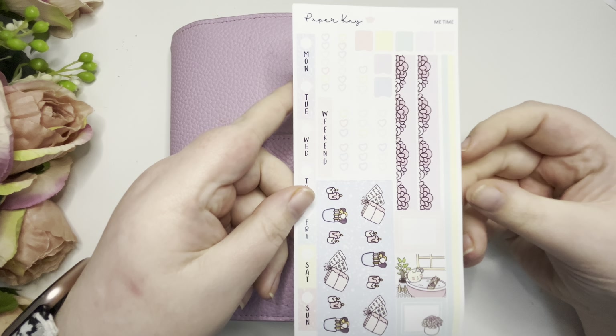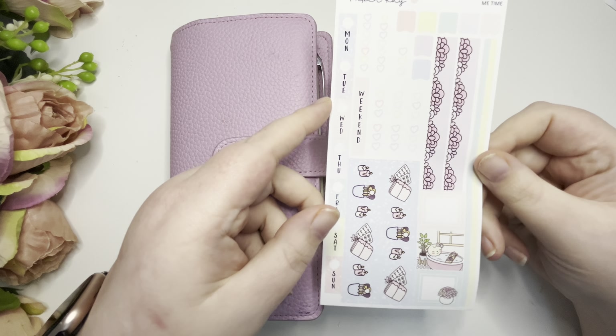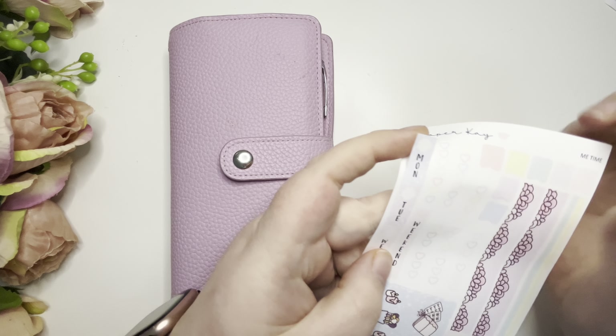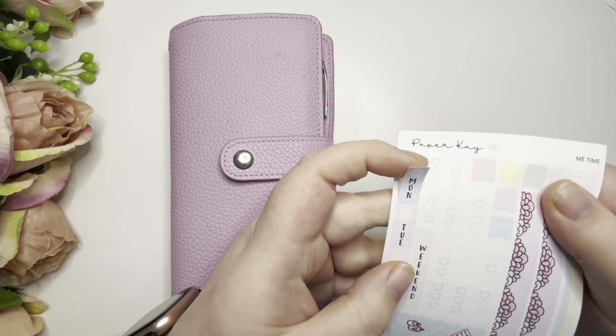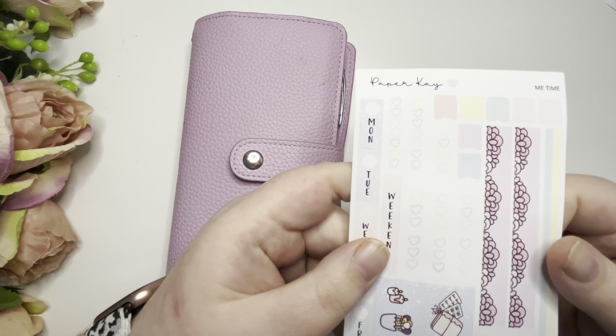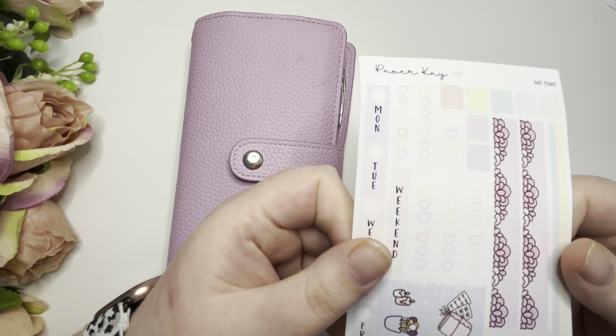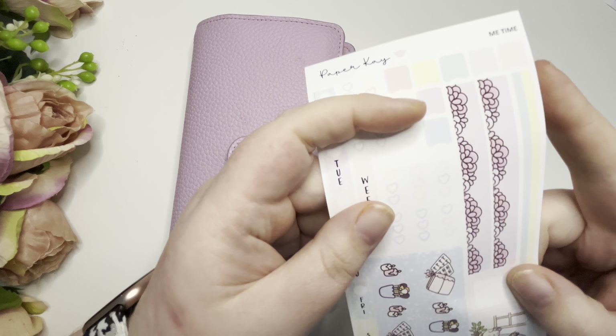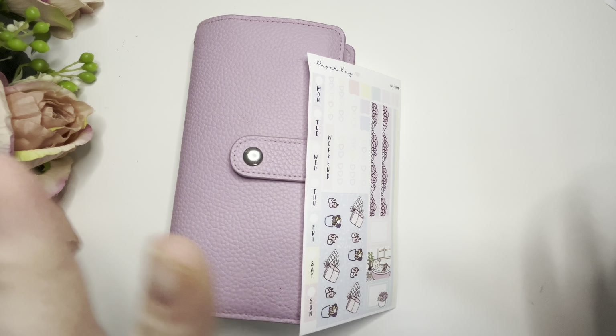This week I have this like one-page kit from Paper K. I got this in an oops bag and I'm not sure what the oops is, but to be honest it looks pretty much okay. The checklists are the tiniest bit off-center but I'm okay with that.